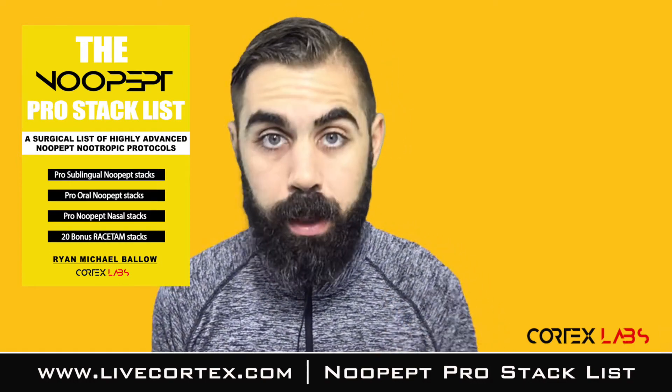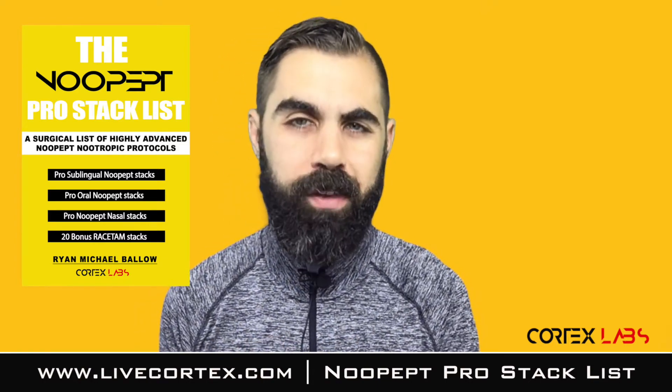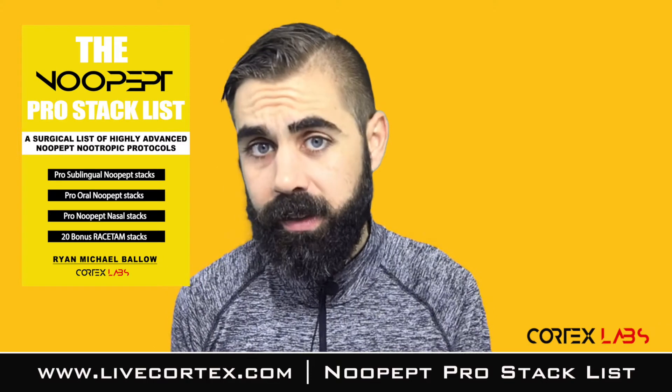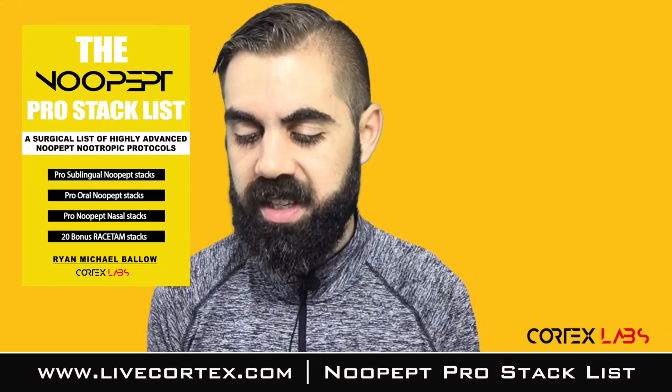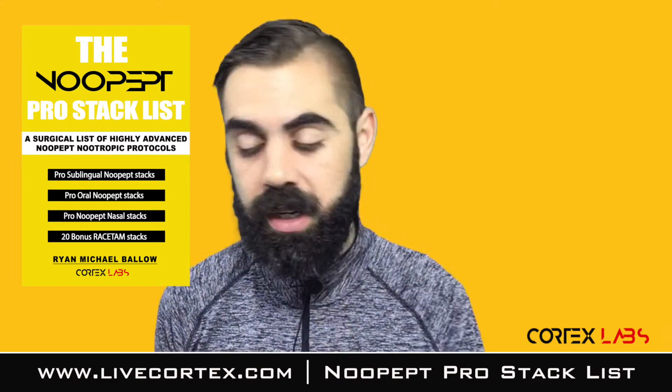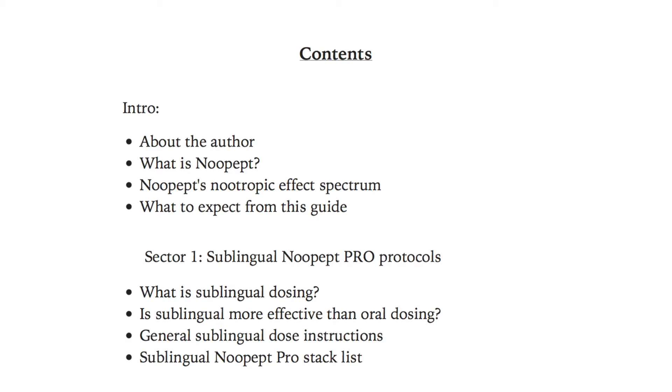It is a professional, highly advanced, highly effective advanced nootropic user New Pep stack list with a bunch of instructions in it too. I'm going to give you an overview of the sectors — which are the chapters — and then give you the uridine New Pep faceracetam stack. There's an intro where we talk about who I am, and then we talk about what New Pep is for those who need a primer.